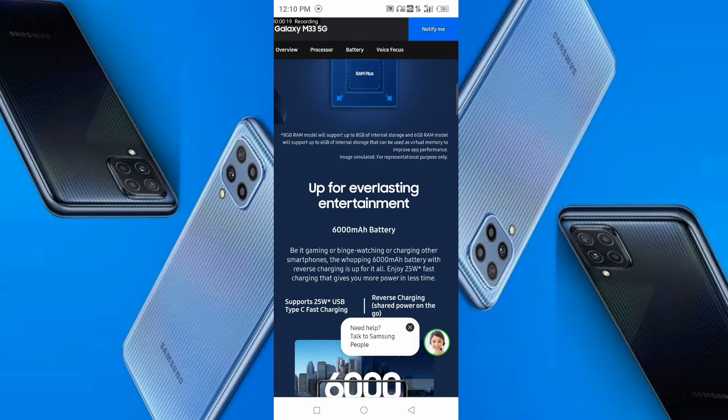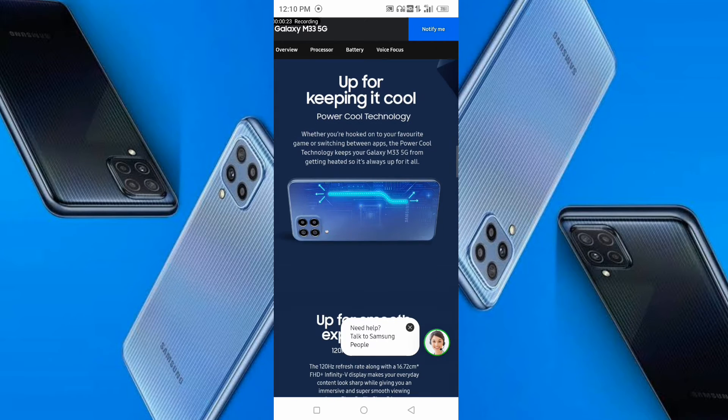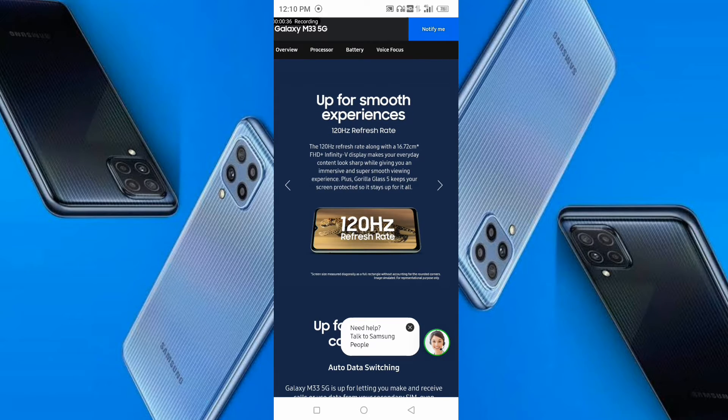With 16GB expandable storage, a large battery, and noise cancellation, when you are gaming on this phone you will have great power and technology, a multi-display experience, and the phone will not overheat.